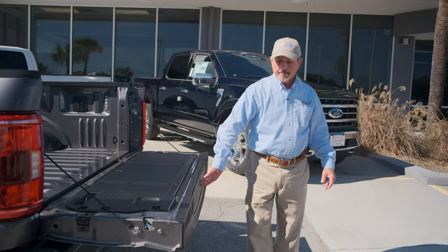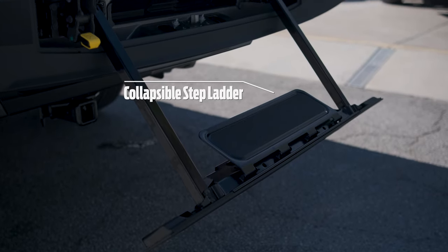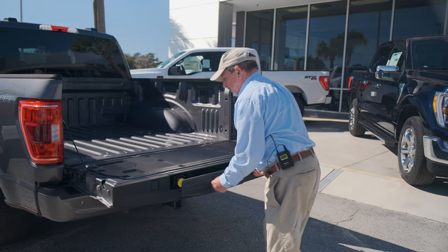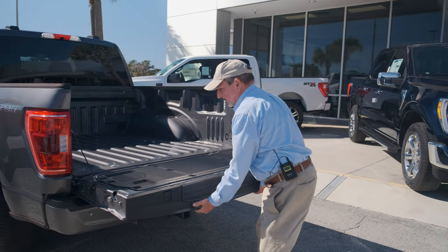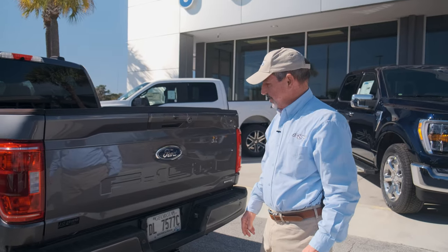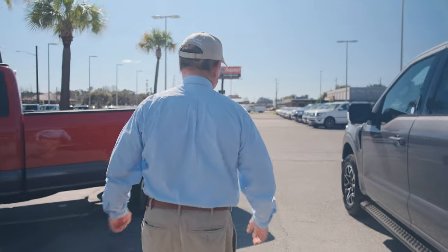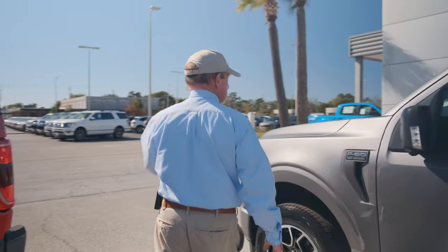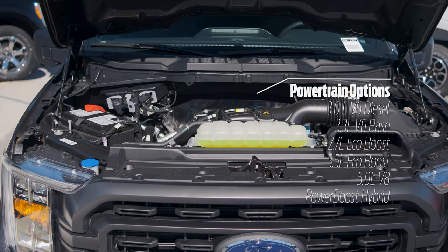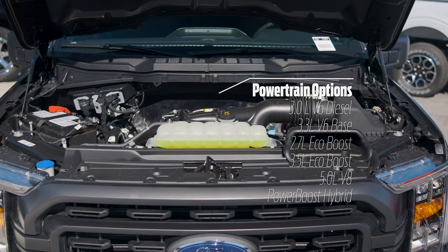This model comes with the pickup bed step, making it easier — especially for shorter folks — to get up and down into the bed, and it's very lightweight lifting it back into position. Coming back to the front of the truck, something that's real exciting for this year: six powertrain choices, everything from the new 3.5 PowerBoost full hybrid all the way down to a diesel option.